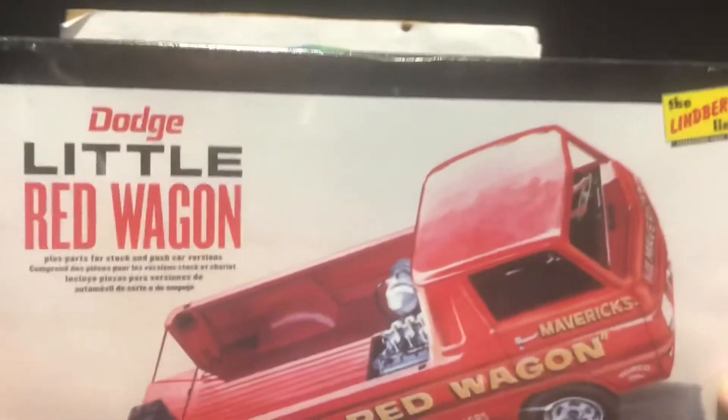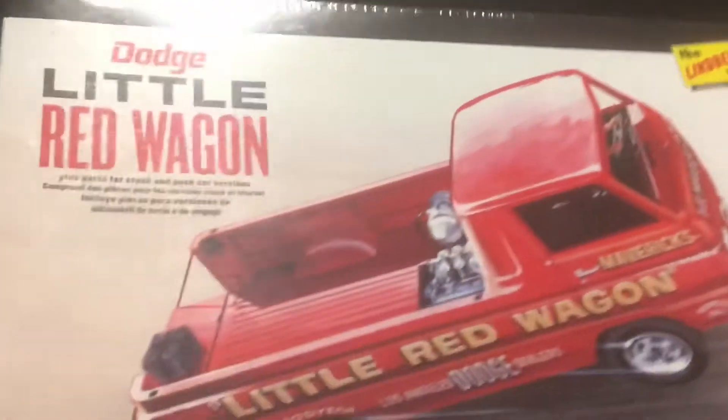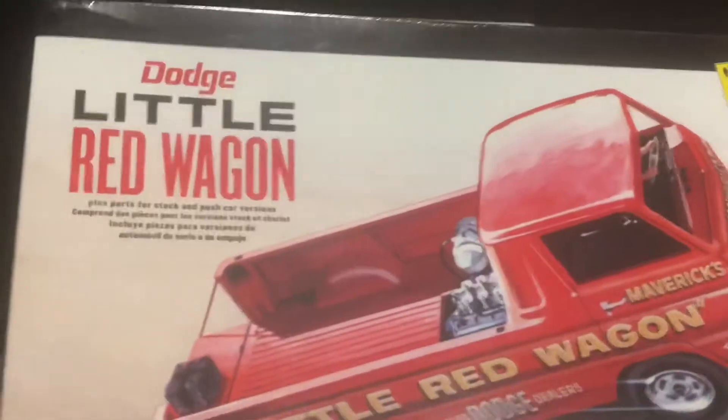This is the Little Red Wagon by Lindbergh. I kind of seen this, thought it would be kind of cool, and so I ordered that one.